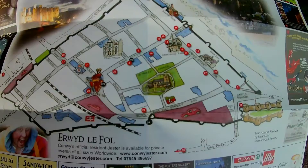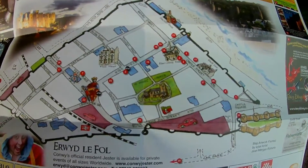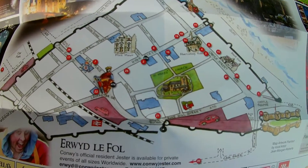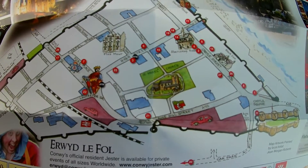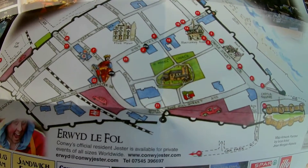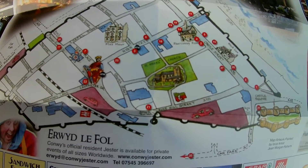Hi guys, welcome to today's vlog. Today we are in Conwy in Wales. Here's a map of Conwy — there's plenty to do here: there's boat trips, there's a wall that goes around the town you can actually walk around, there's the castle to go in, and there's various other things to do.